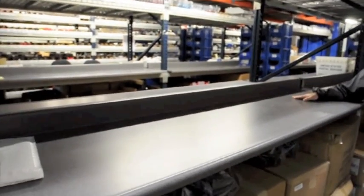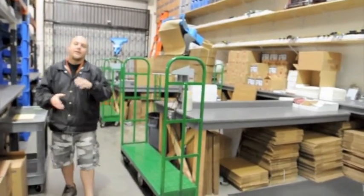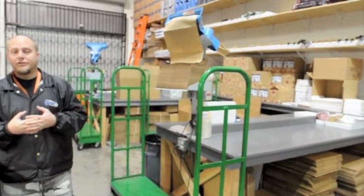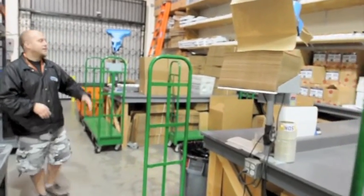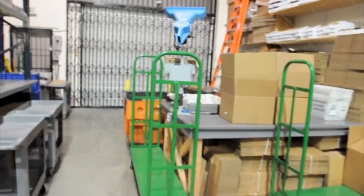Once your orders are checked over for correctness, they're given to our shipping department on this side. They're going to box up your order, put the appropriate labels for what kind of shipping you chose and the appropriate carrier, box it up, label it up, put it down at the end where the shipping companies will come pick it up, and send it on its way to your house.